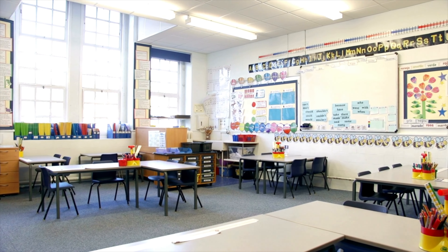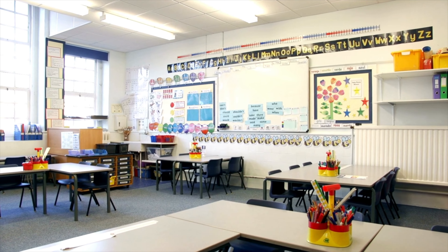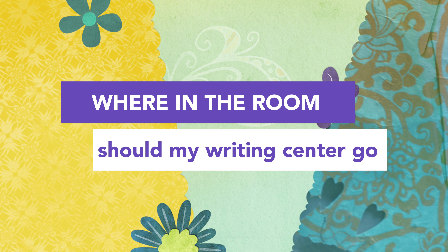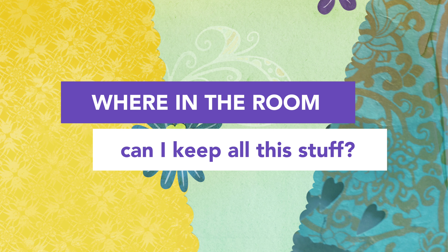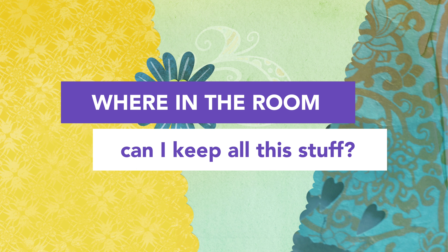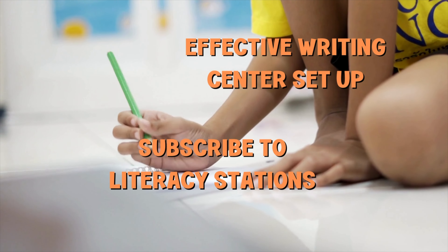So there you go! I would love to see pictures of your writing center set up — you can email them to me, I would love to see them. And if this was helpful, please click like so YouTube does its thing and shows it to other teachers just like you. This was the second video. The third video is going to show you how to organize all of your writing center supplies and activities so your students will know how to get them and where they live. So take a moment now and click that little bell down below, because then you'll be notified when the next video is updated. I'll see you then.